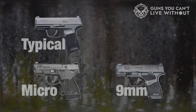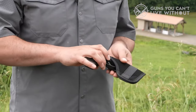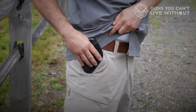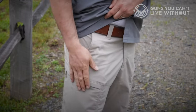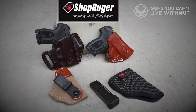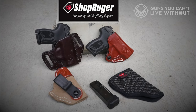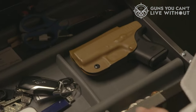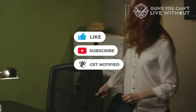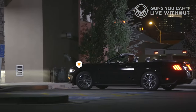We hope you found this video helpful, and if you did, please leave a thumbs up, as it's always appreciated. We'd love to hear from you in the comments section below — which pocket pistol are you considering? Thanks for watching. If you enjoyed it and found it useful, please give it a like, and if you don't want to miss out on any future videos, be sure to subscribe to our channel.